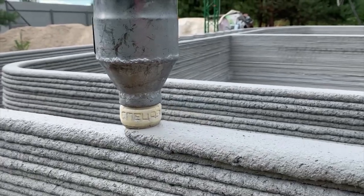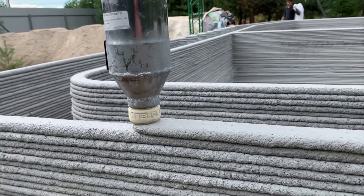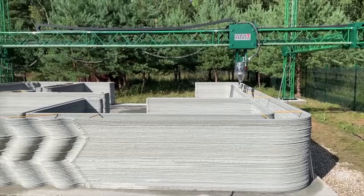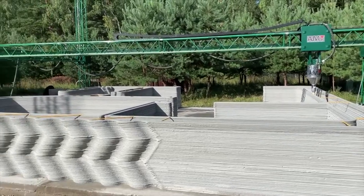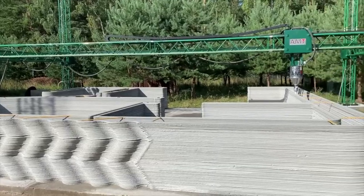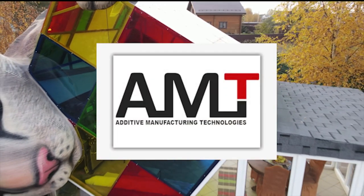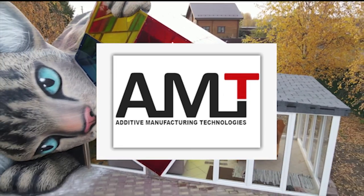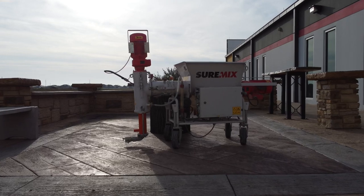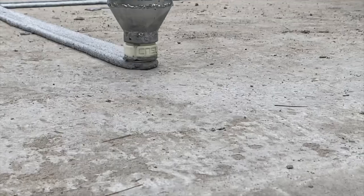This is one of the first players in the 3D printed construction space, and you may have never heard of them before. Their name is AMT. They developed this gantry-style printer in Russia in 2015. Since then, they've been working on some pretty cool stuff, including a one-of-a-kind project we'll touch on later in the video. This video is sponsored by Ventures Equipment's Sure Mix mixer pump solution for 3D printed concrete, but we'll get to that later too.